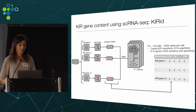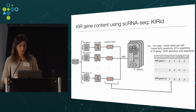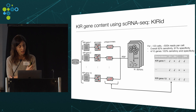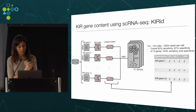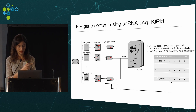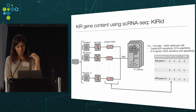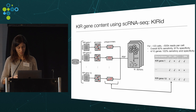We pooled the single-cell RNA sequencing reads from all cells from the same individual, counted exact matches to the gene-specific k-mers, and normalized by the expression of one of the four genes present in all individuals. We ran this over a range of k-mer lengths and thresholds to find optimal sensitivity and specificity values in simulated data. Applying this to our real pregnancy dataset, we also know the truth because we used a PCR-based gold-standard method to detect KIR genes, allowing us to compare our performance to that ground truth.